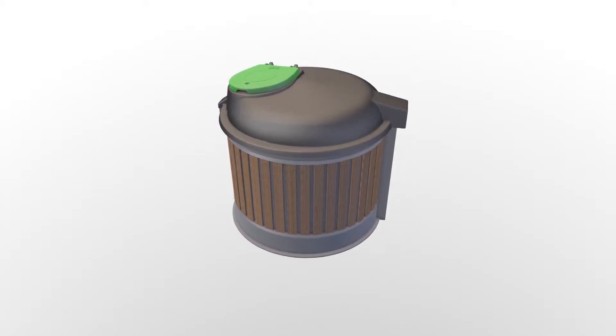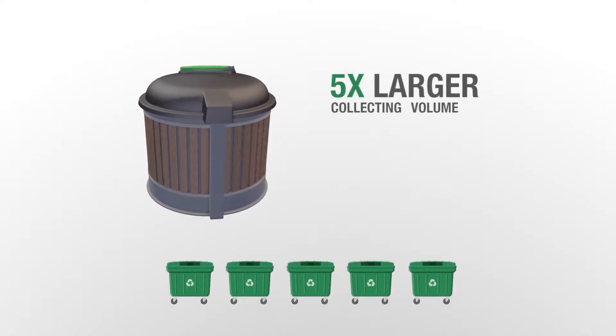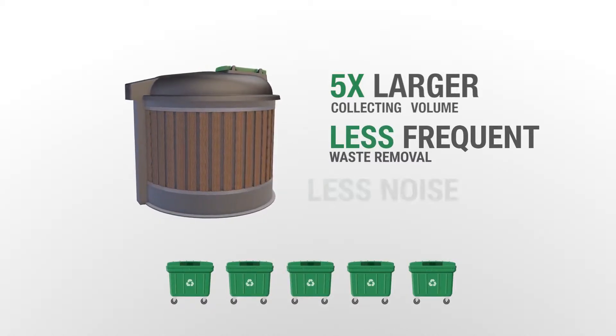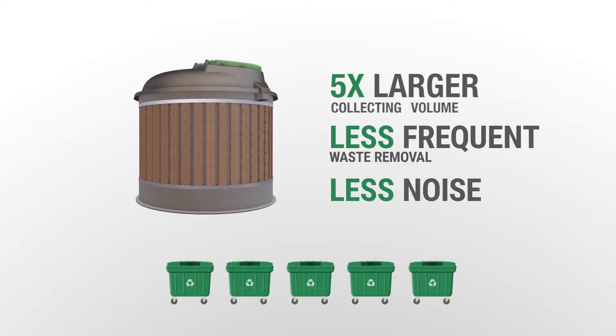They are distinguished by up to five times larger collection volume compared to conventional plastic waste containers, which significantly reduces the frequency of waste disposal and consequently rationalizes the cost of removal and reduces the amount of noise in the surroundings.